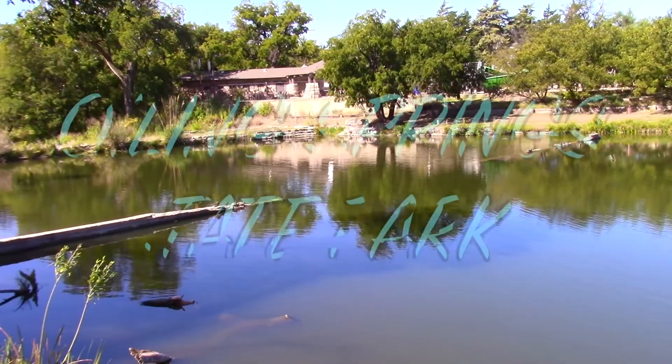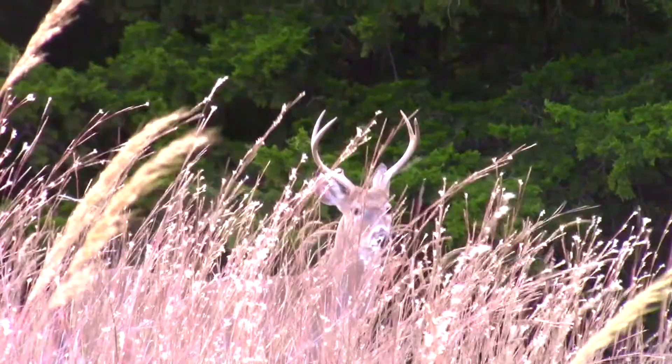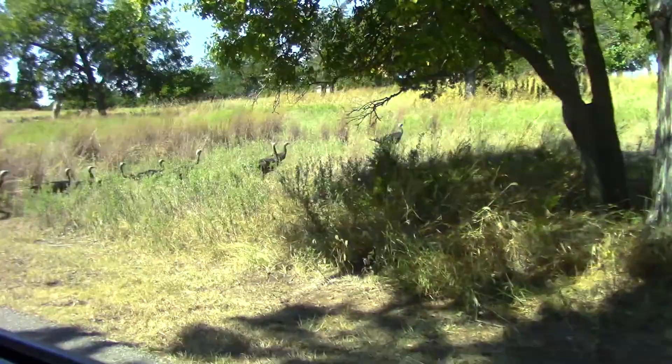I am currently here in beautiful Boiling Springs State Park. I'm gonna be taking a series of day trips and I wanted to take you guys along, so we're gonna be visiting several locations and I really hope you enjoy coming along for the ride. Let's go!